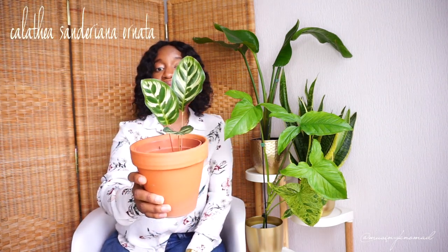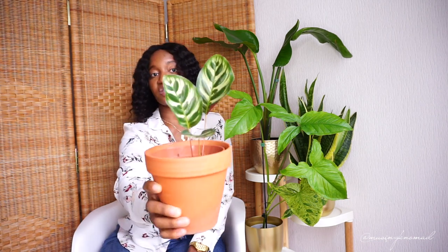This monstera has just been like this — it's grown a bit but not done anything more. And this is a calathea of some kind — I don't know what it's called but I really like it. It's really pretty but it's not growing beyond this. I want some more growth and nothing else is happening.